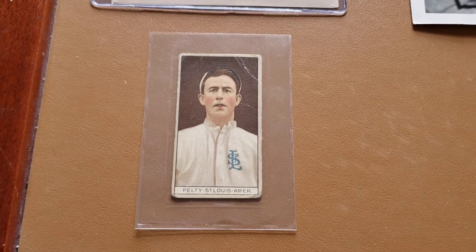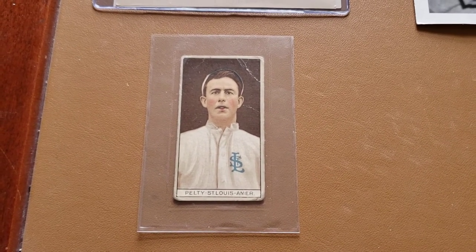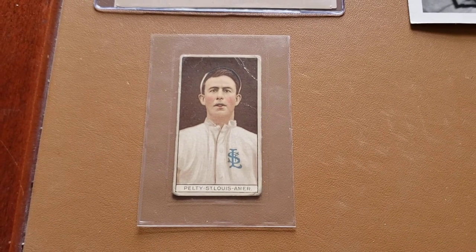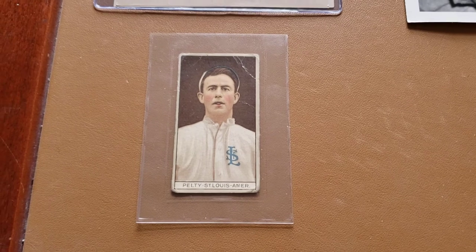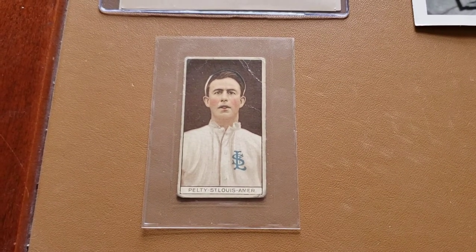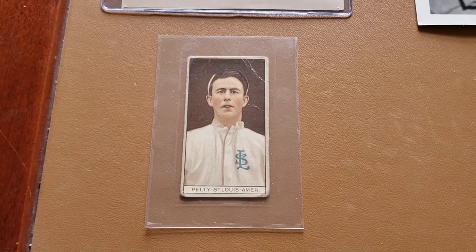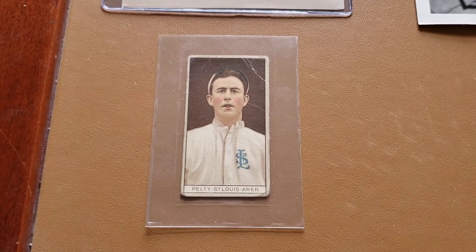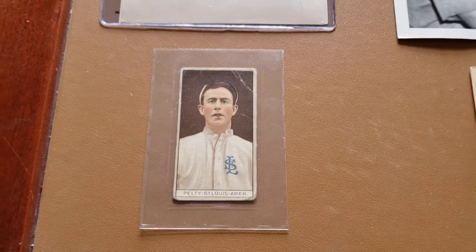This is probably the last of the obtainable cards for him. I think there's like four or five more that I need, but a couple of them have never been seen even though they're listed as him being in the checklist. Maybe if I get lucky — I did find the Helmar stamp, which is very tough to find. So maybe I'll be able to find a couple more.